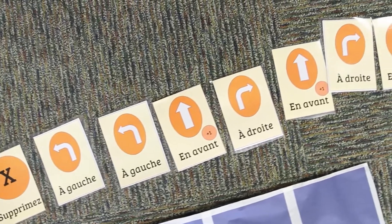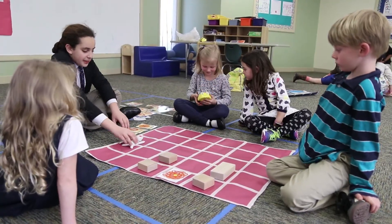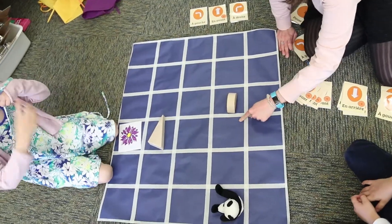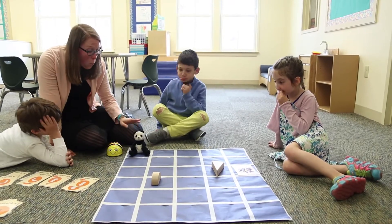Using the stuffed animal as a cue, we set out a path. Students moved the stuffed animal forward one box and turned over the card that said 'en avant' just so they could keep track of what they were doing. When they had set out a path, working around any obstructions laid down on the grid, it was time to program the bee.